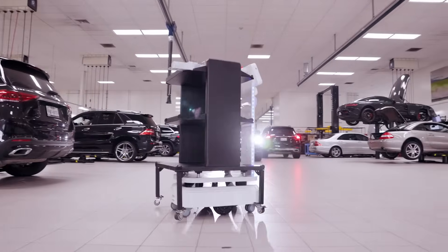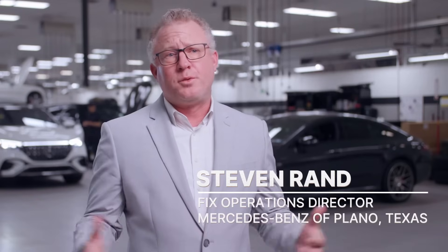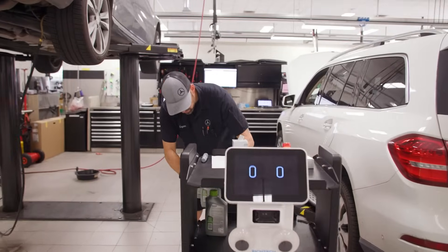We have roughly 100 bays in the shop. So when we have a part or multiple parts that need to go out to multiple different technicians, we would have to send three different people out to three different places. In this case, we're not needing to send three different people — we can send the robot out with the parts for every single technician at that point.